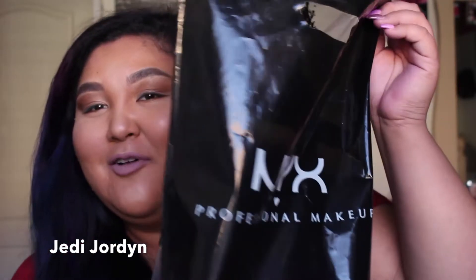Hello my fellow Jedi Masters, it's Jordan and today I've got a NYX haul for you. I went to the NYX store in California and I got some goodies.